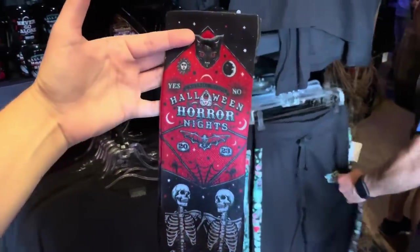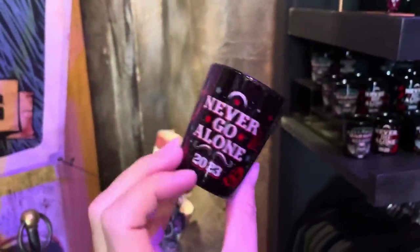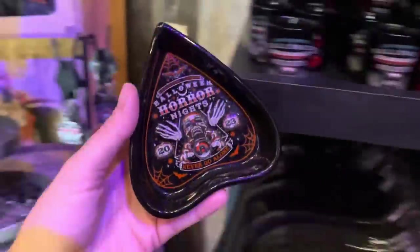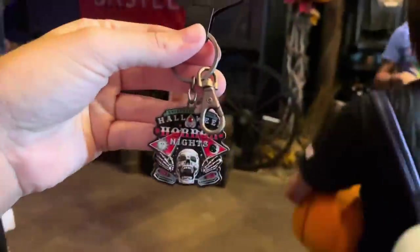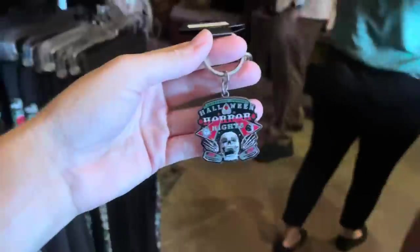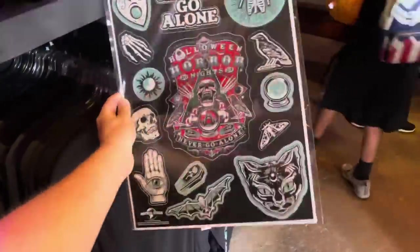A pair of Halloween Horror Nights socks for $20. We have a shot glass — Never Go Alone on one side, Halloween Horror Nights on the other — this is $10. There's also a little trinket dish, probably one of my favorite items so far, and it is $24. A nice little keychain for $15 — I really like the little gemstone in the center. There are a few different multi-use decal sheets at $12 — I stick them on my desk, mirror, bookshelves, pretty much everywhere.